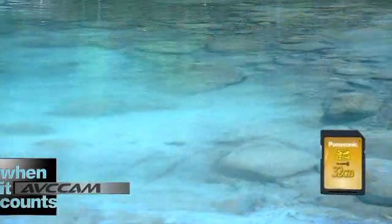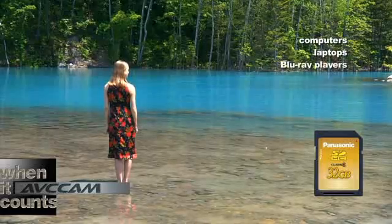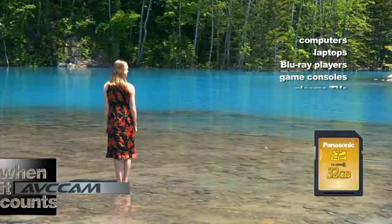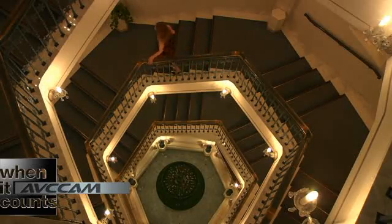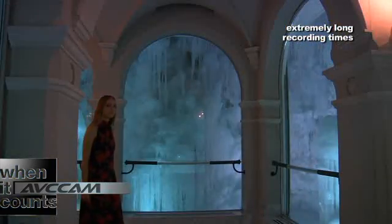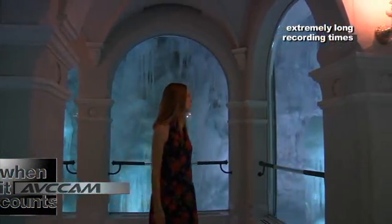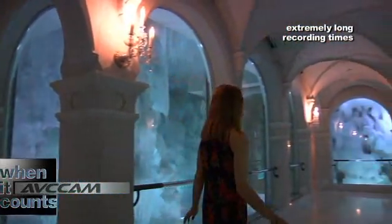AVC Cam records onto SD cards, which can be played directly in computers, laptops, Blu-ray players, game consoles, and even plasma TVs. These SD cards offer extremely long recording times — up to 3 hours of jaw-dropping HD video in our ultra-high quality PH mode, or at lower bitrate settings, it's possible to record up to 12 hours on a single 32GB SD card.